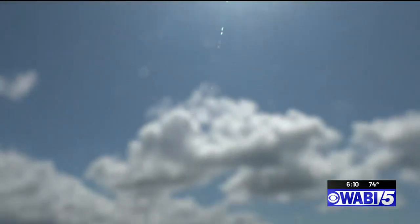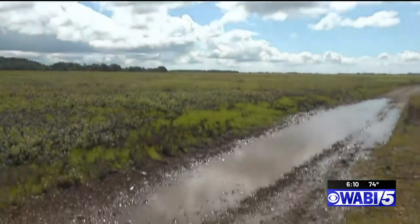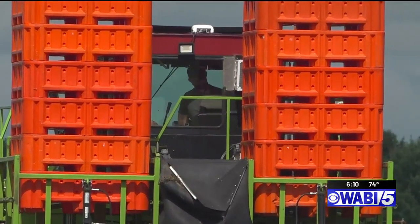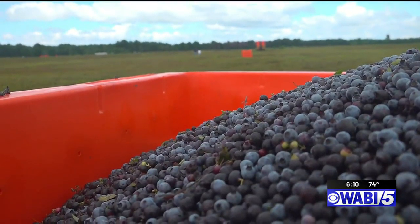As many Mainers faced heavy rain and humidity this summer, it's also been a ride for the Maine crops. But the berries have made it and are ready for blueberry lovers all over the U.S.